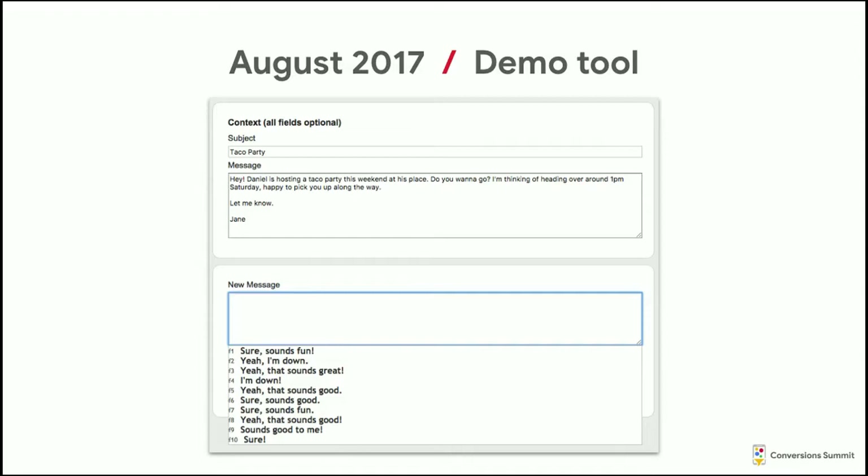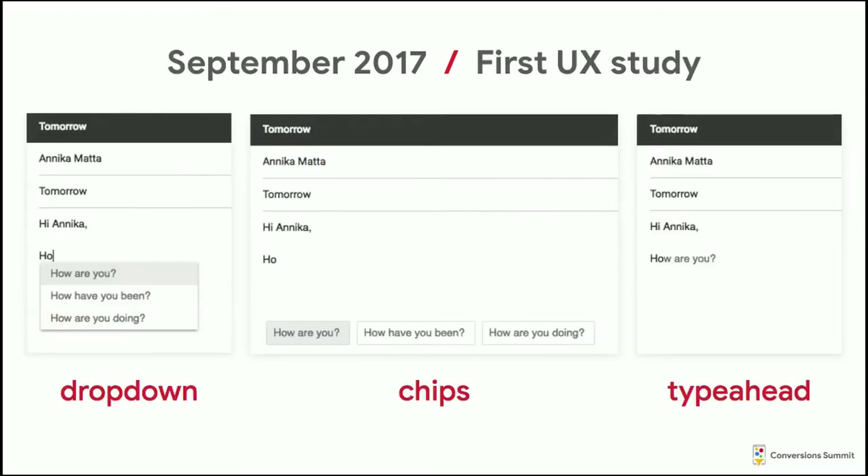We said, okay, there might be something here. Let's design a user experience that would pair with this so we could start to build a feature and test it. We identified three basic UI patterns. The first is dropdown — that's what we have in Search on Google.com and YouTube. Very familiar, we thought it would do well. The second is chips — kind of like dropdown but at the bottom, basically how Smart Reply works. The third is Type Ahead — gray text that suggests what we might write. This one is hard because you can only show one suggestion versus three for the others.